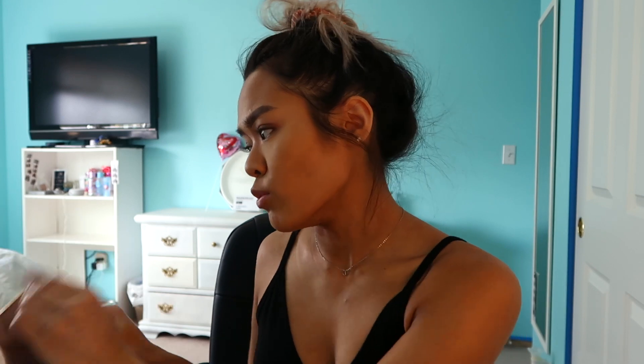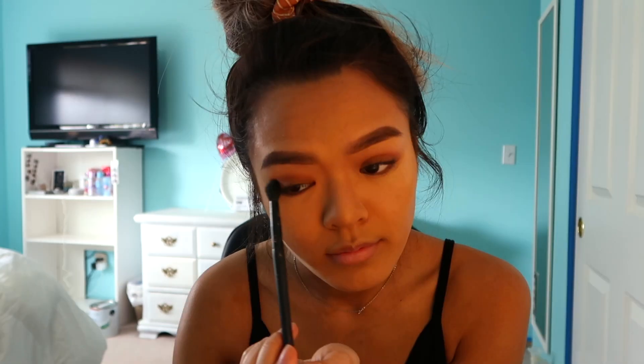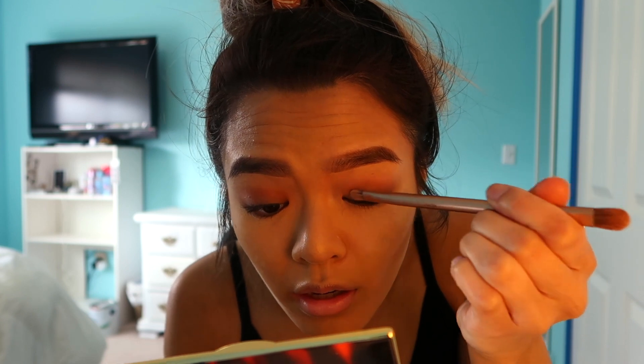I'm going to take the color warmth, which is a more red color, and blend that into my crease. Then I'm going to take the flat-ended brush and use a bright shimmery color — I'm going to be using sunrise — through the lid just a little bit. I'm not a pro at makeup so don't judge. Okay, I'm going to blend out my powder now with this big fluffy brush.